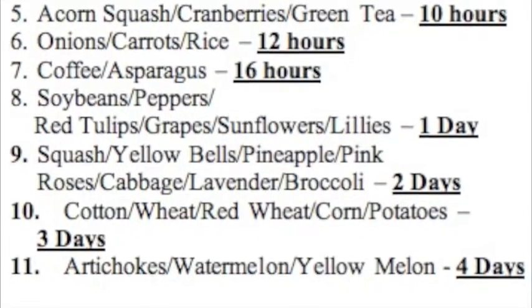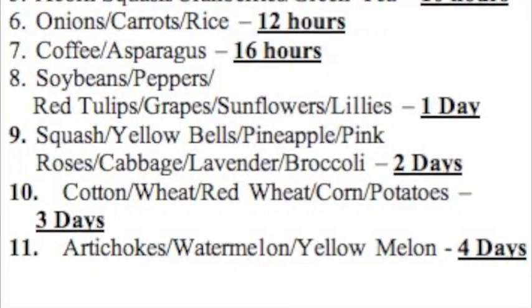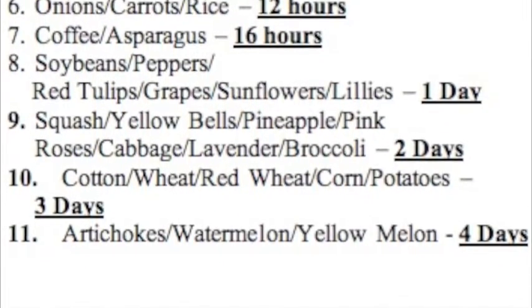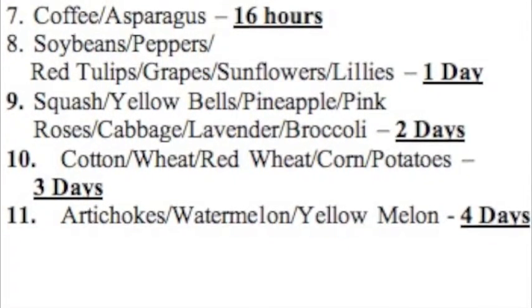Lavender and broccoli for two days, cotton, wheat, red wheat, corn and potatoes for three days, and artichokes, watermelon, yellow melon for four days. You should just pause here if you need to write this down.